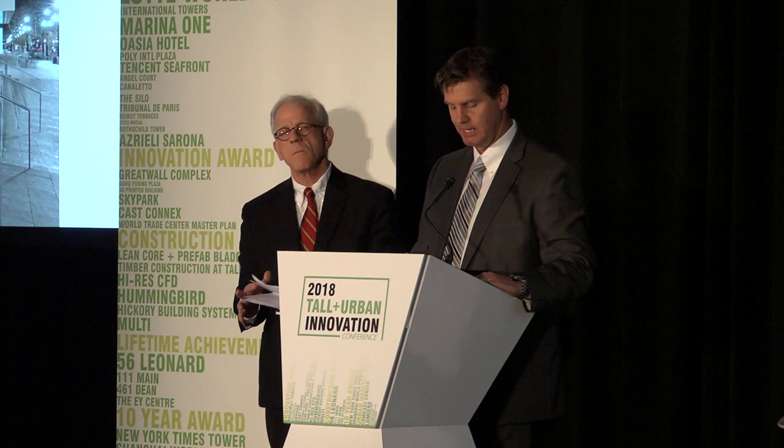I would like to introduce and turn the time over to Peter Lee with SOM to explain other complexities of the construction technique used to complete this project. Peter was seminal in the design and implementation of this structural wonder.